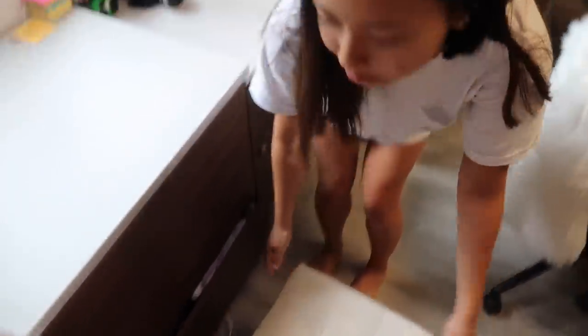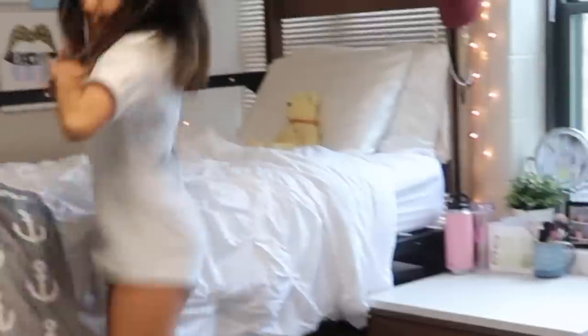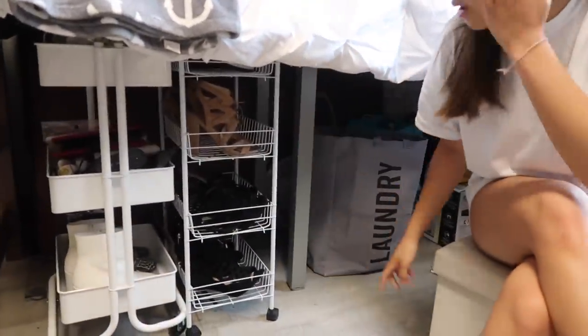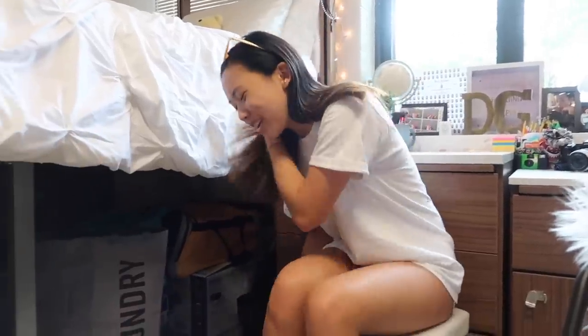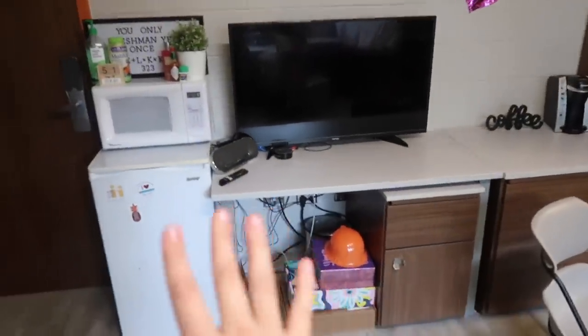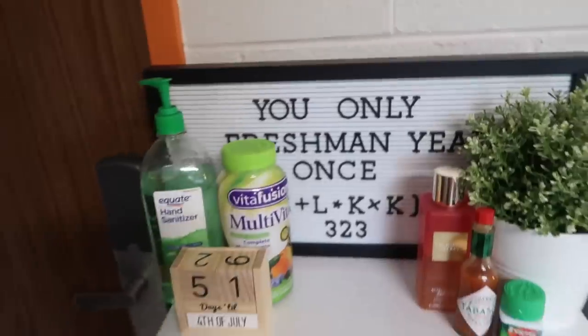So she just has shoes and stuff and old costumes under her bed. Since we did get a triple, we have the desk, drawers, and closet of a third person, but we did hide the third bed back there because we never got assigned a third roommate. So we made this like the general area space. Over here we have our favorite sign which says 'you only freshman year once' — E plus L plus K plus K, 323. That's me, Lucille, Kate, and Katie. And then we have hand sanitizer — very important so we don't get sick. I only ended up getting sick twice this year. Lucille was sick every single week. We have multivitamins also very, very important.